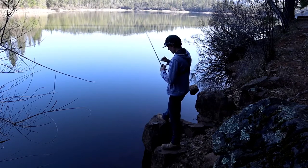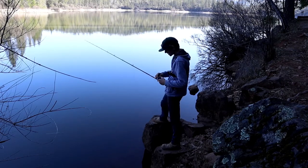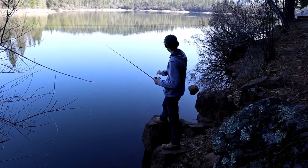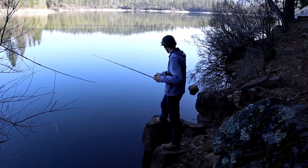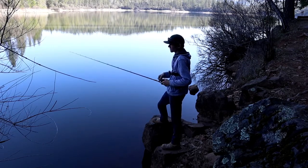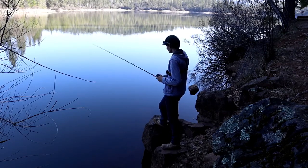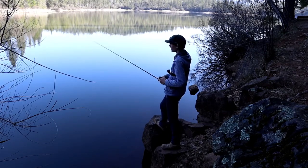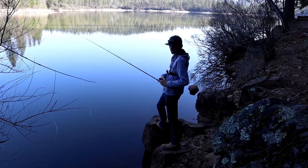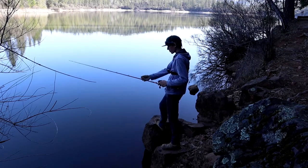I heard one guy caught a fish on a chatter bait yesterday. When he had the one on the chatter bait, he thought his line broke, so he reached out to grab it — and it had broke off. When he grabbed his line, he pulls it in.